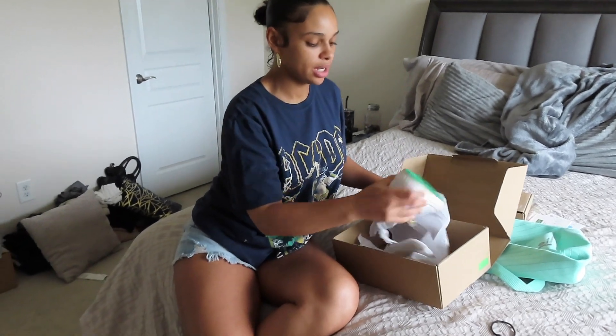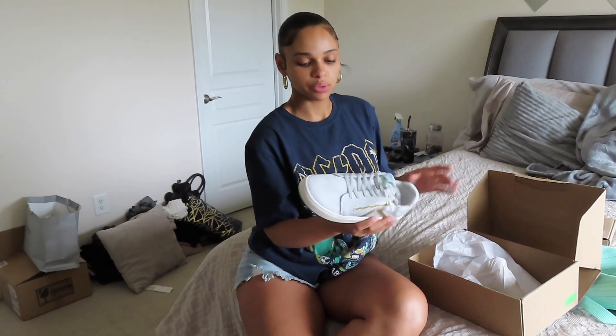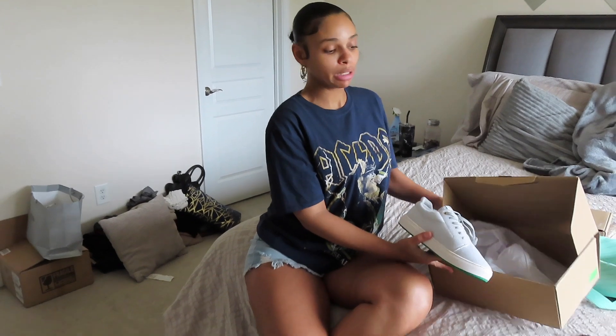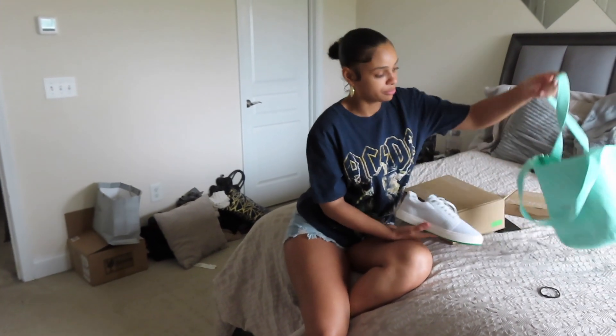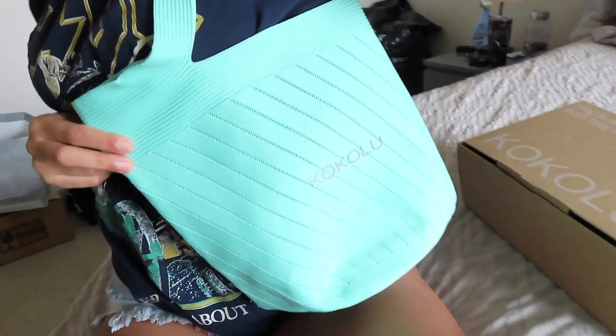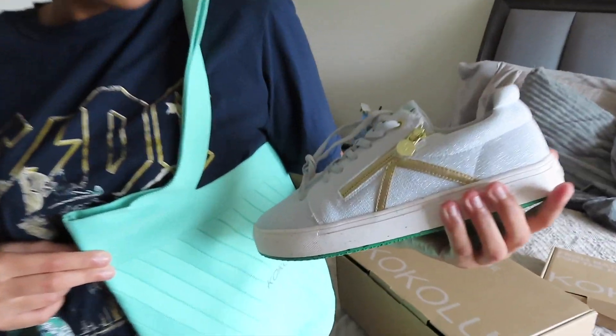I'm about to put on my other shoe, and we have to run to Home Depot. These are going to be real comfortable so I can get in and get out. I love the packaging, and I'm going to wear my tote bag with it — give me a pop of color. I'm loving this brand.